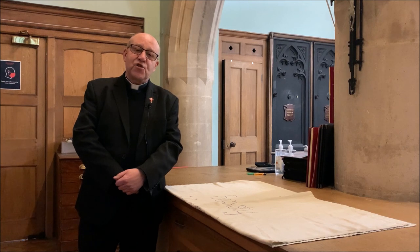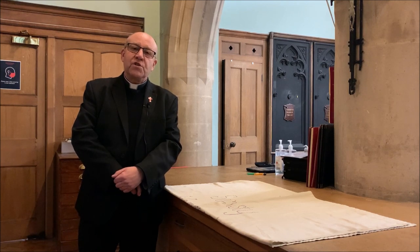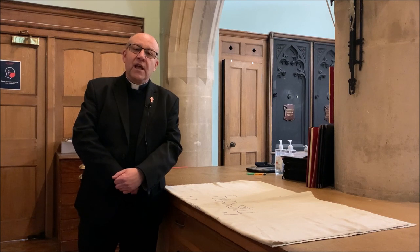Now if you think that's a strange name, this is not the first Hodge to be around. So before I introduce you to the new Hodge, I just want to take you on a bit of a journey. The first place we're going to go is Gough Square, just off Fleet Street.